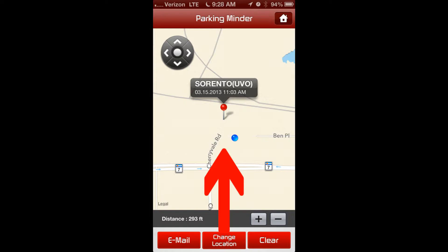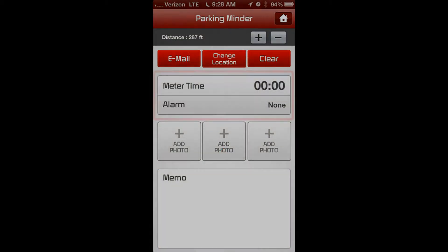If you drag the screen up, you will now see a number of additional options, including a parking meter time management function with an alarm, the ability to add photos of your car or the location, as well as write a short memo to remind yourself where your car is parked.